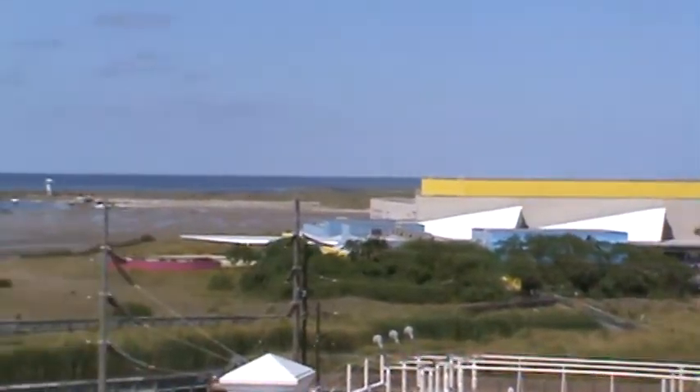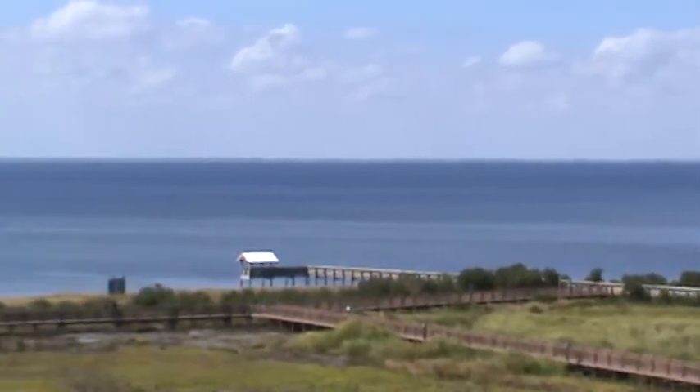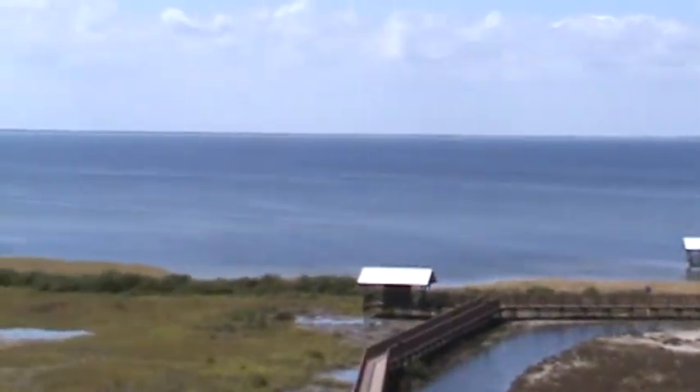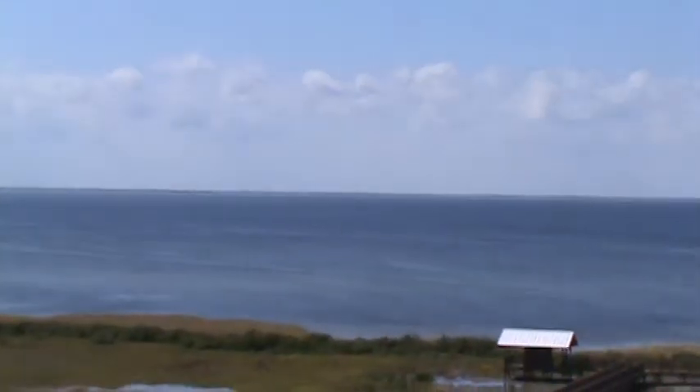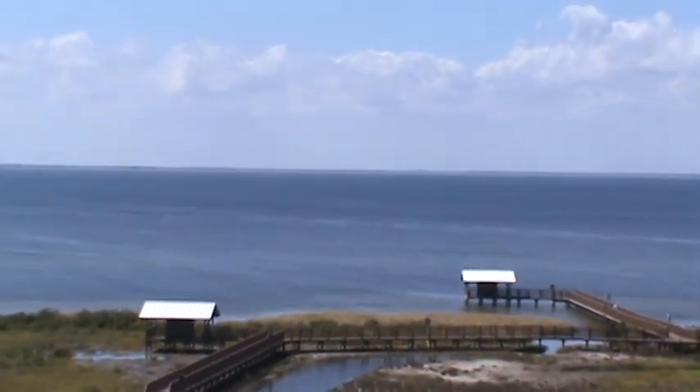In any event, this is the quite lovely South Padre Island. And off in the distance back there on the other side of the water is the coast of Texas.